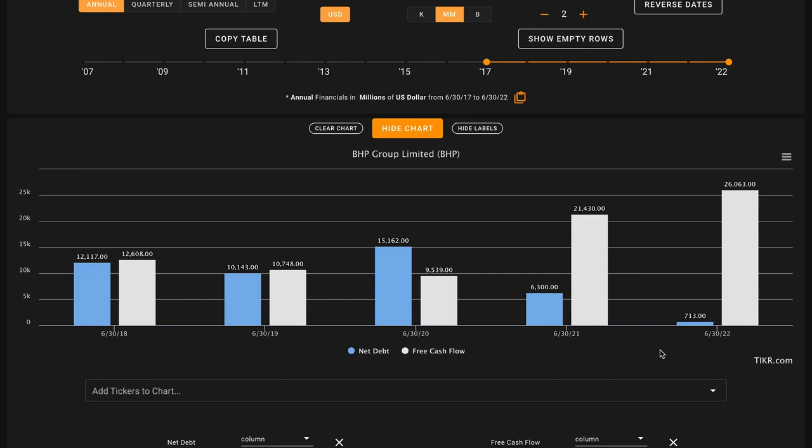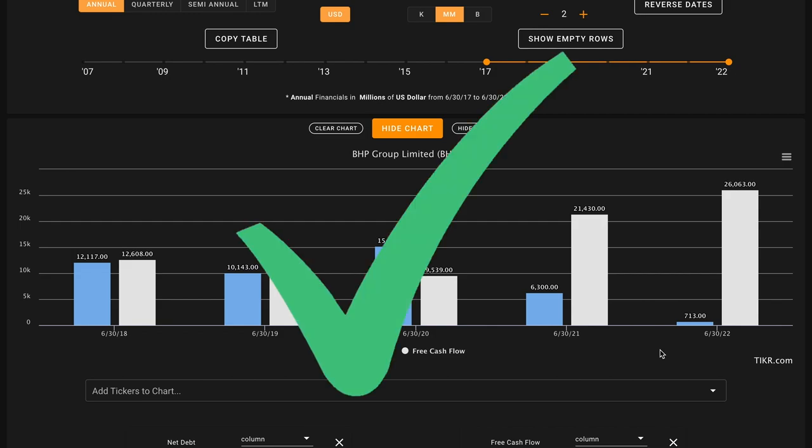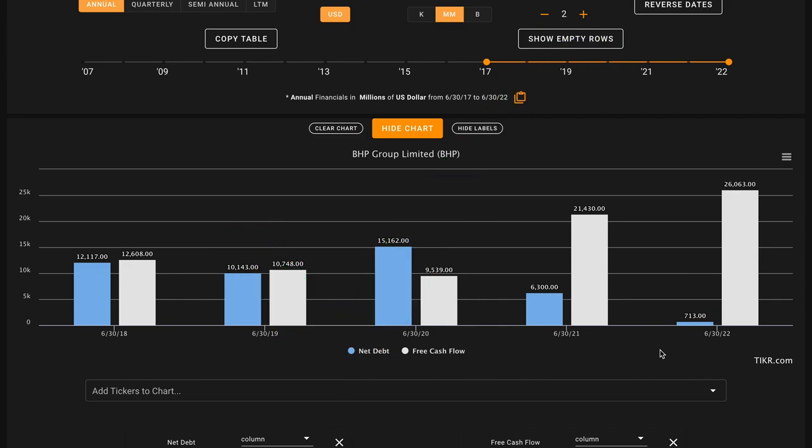Next up, metric number five: we want the business's net debt — which is long and short-term liabilities minus cash and short-term investments — to be below the amount of free cash flow that they produced in the past five years. This one is not even close. Currently, the company only has $713 million of net debt, and in the last five years, they produced over $80 billion of free cash flow. This is a massive check on metric number five. The company is extremely cash flow generative and hardly employs any leverage relative to the cash flows they're able to generate. In the last 12 months, the business produced $28 billion of free cash flow — that is nearly a fifth of their current market cap. We're perfect so far through our first five metrics.